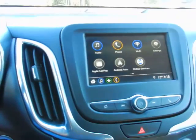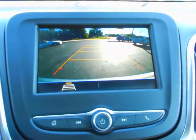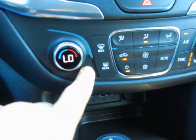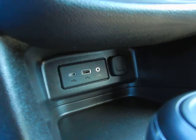Touch screen radio with AM, FM, and XM satellite. Apple CarPlay and Android Auto. Backup camera. Dual zone climate control. Heated seats, driver and passenger. USB port, high-speed USB-C, auxiliary audio jack.